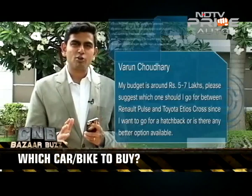Varun Choudhury wants to buy either the Renault Pulse or the Toyota Etios Cross. The Etios Cross is really just a regular Etios Liva with some cladding slapped on it, so it's more about the appeal of that styling. There's also the Fiat Avventura, priced quite well, and from a driving point of view it's actually different from its hatch sibling the Punto — so you might want to consider that if driving dynamics are important.